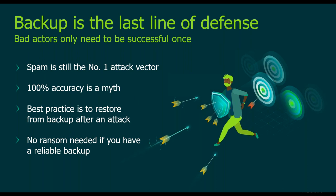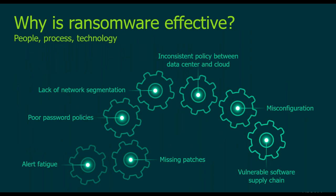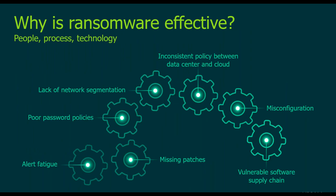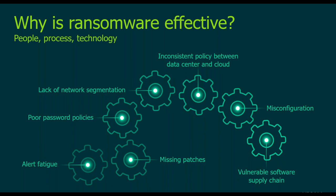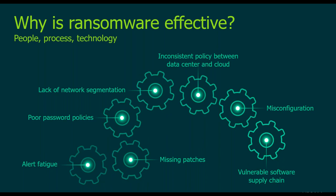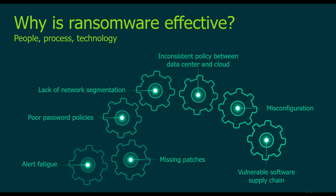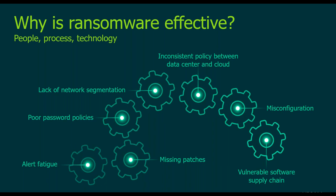Why is ransomware so effective? Malware is being created and evolving faster than it can be detected. Anti-malware providers see up to 1 million new pieces of ransomware per day. Even catching 99% still leaves around 10,000 threats every 24 hours undetected. Effectiveness is also enhanced by poor network or security hygiene. Here you can see the top seven reasons why attacks have been successful.